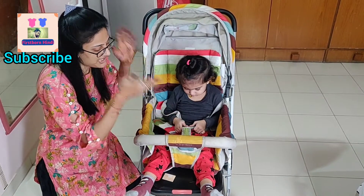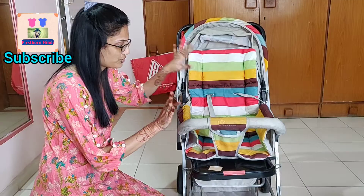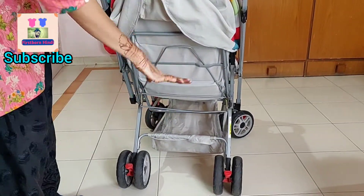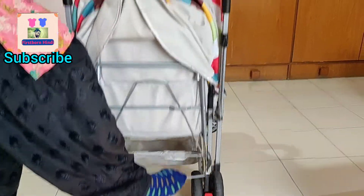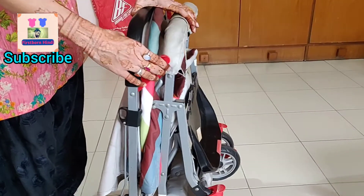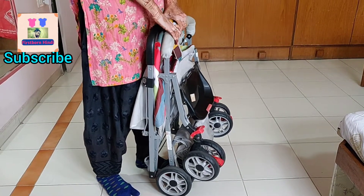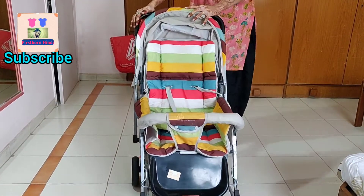This is the stroller we have used a lot. If you talk about safety, it is a very good thing. This stroller is foldable. I will show you how to fold it — if you look at the last rod, push it to fold it. I usually use my leg for that, push it, and it has been closed. After closing it, there is a hook like this — you can close it this way, and the stroller has been locked.